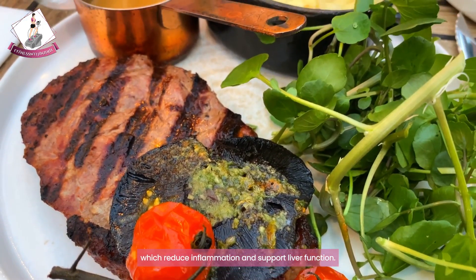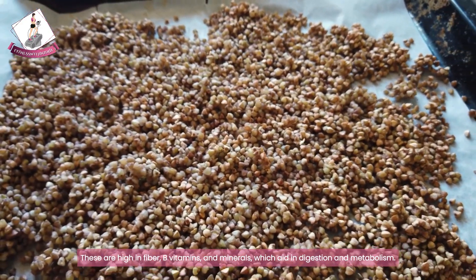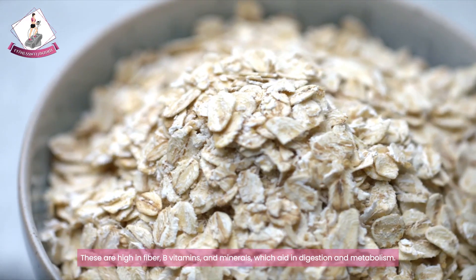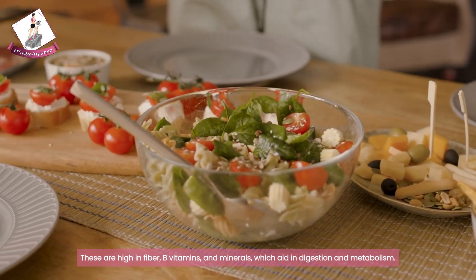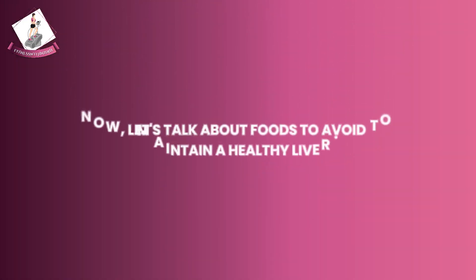Lastly, include whole grains in your diet such as quinoa, brown rice, oats, and whole wheat bread. These are high in fiber, B vitamins, and minerals, which aid in digestion and metabolism.